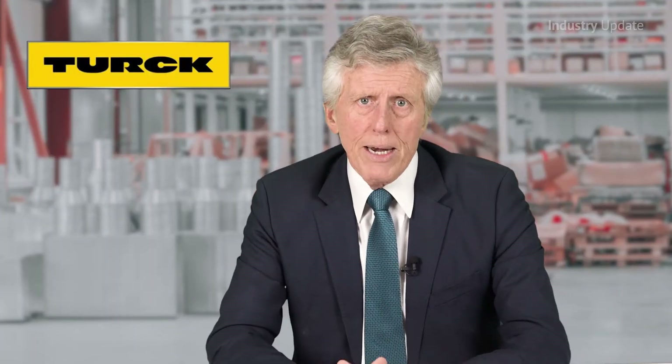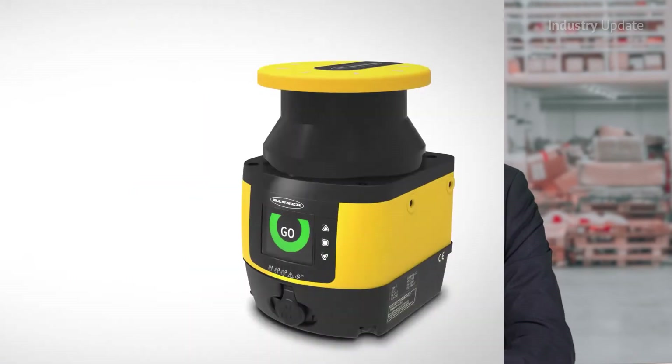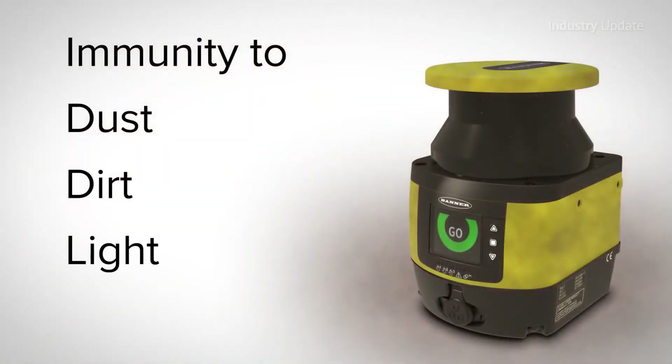The devices have three independent safety outputs with up to 5.5-metre safety field range and up to 40-metre warning field range. For AGV applications, some models offer up to 70 zone sets and an encoder input for speed detection. The SX5 scanners can be used in horizontal, vertical or mobile applications.